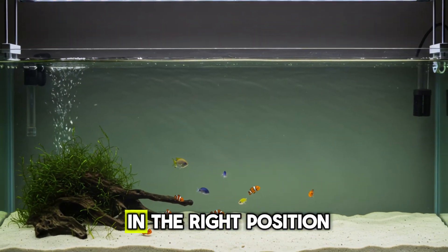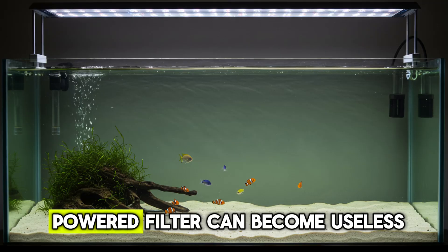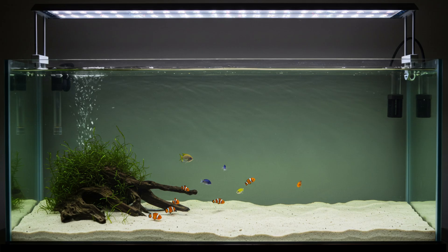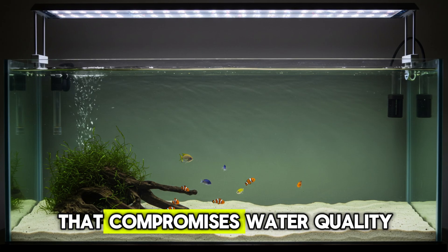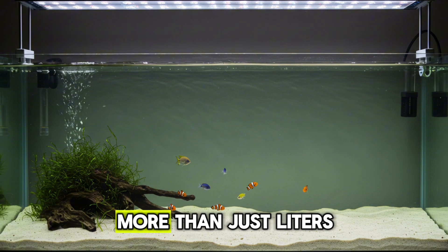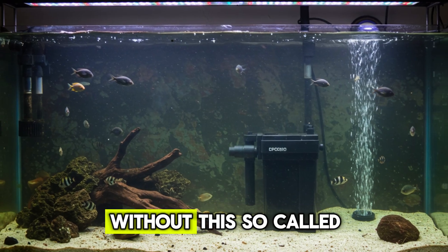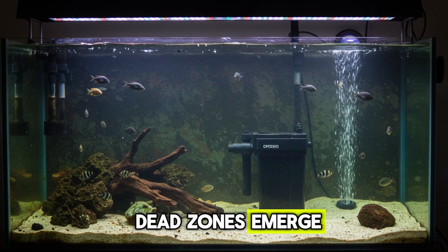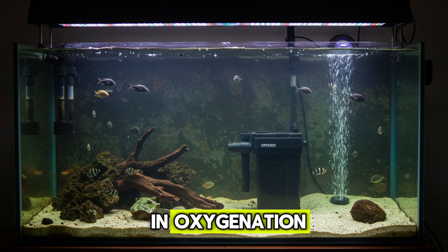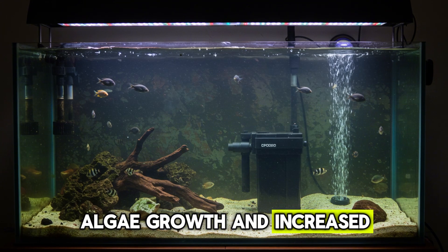Tip four: The right filter in the right position. Filtration is the heart of the aquarium, but even a high-powered filter can become useless if incorrectly positioned or configured. This is a common and silent mistake that compromises water quality and fish well-being without the aquarist even realizing it. Filtration needs to ensure efficient circulation — without it, so-called dead zones emerge, areas where water doesn't move, favoring the accumulation of debris and a drop in oxygenation. The result is unstable parameters, algae growth, and increased stress in the fish.